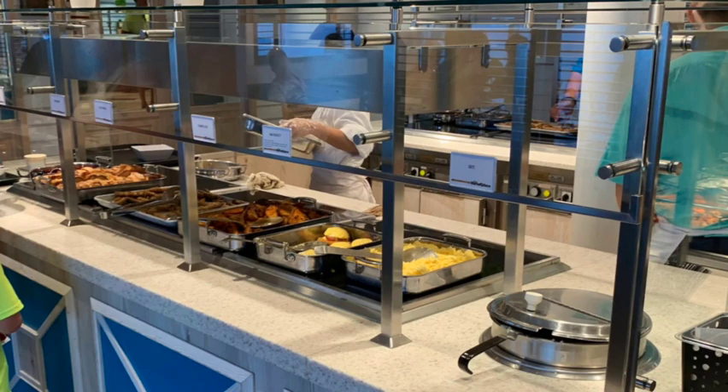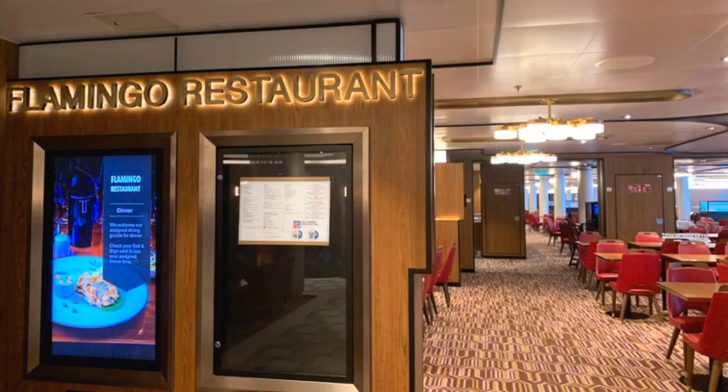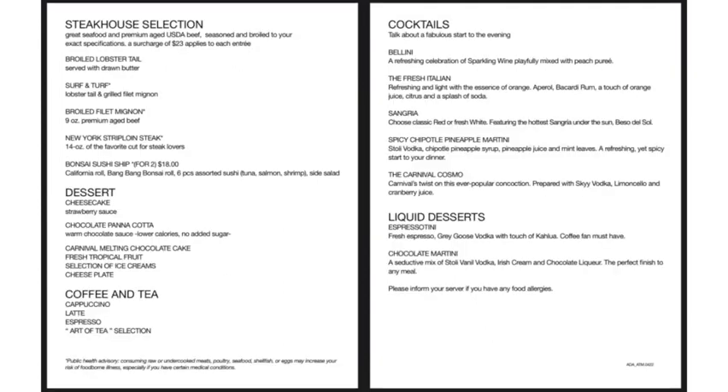And of course there's the main dining room. They actually have two main dining rooms — the Palm Restaurant at the back of the ship, which looks a little more elegant and formal, and also the Flamingo Restaurant. Two great main dining room restaurants for dinner. The menu changes day to day, and while some items cost a little extra — like the steakhouse and sushi options, and cocktails — most of the food in the main dining rooms is included.